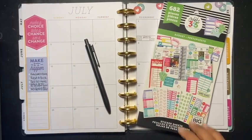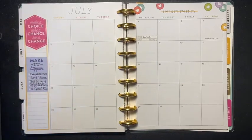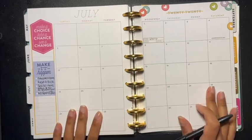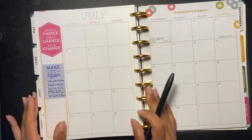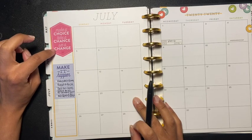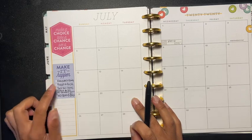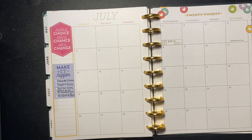Hey guys and welcome back to another video. In today's video we are budgeting! I'm using this spread and I have a little quote placed here: 'Make a choice, take a chance, see a change.' Yes, we can all use that — make it happen.